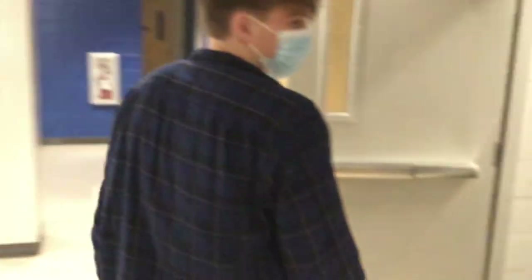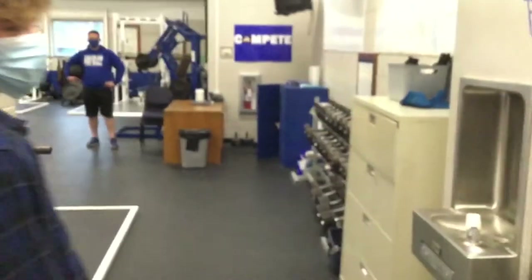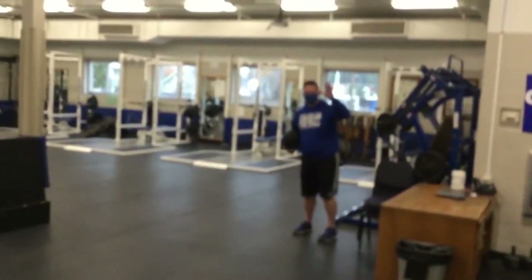Alright, and this is the weight room with Mr. Richard. He teaches AST, AST2, and other fundamentals. What's up, D. Rich? Hey there!